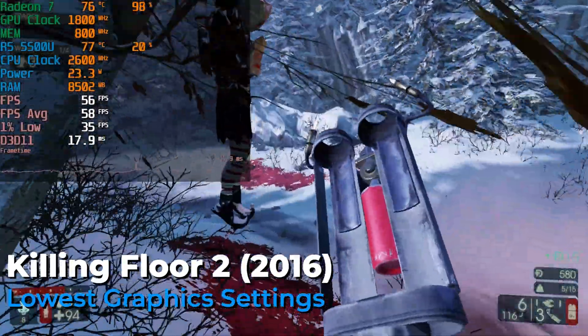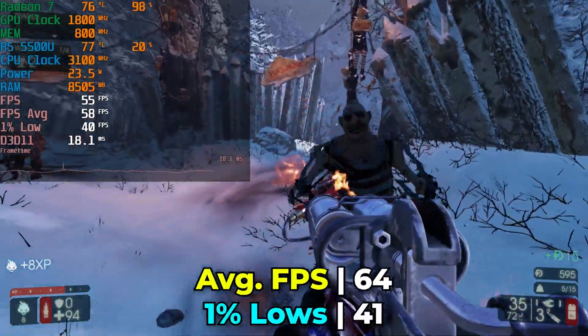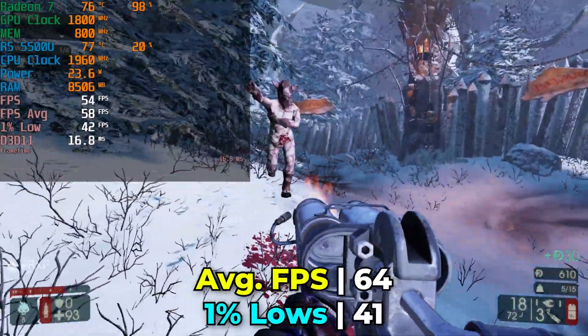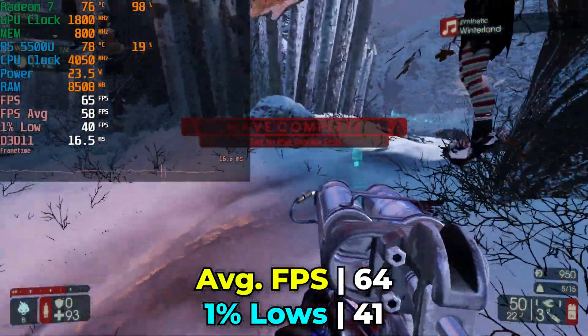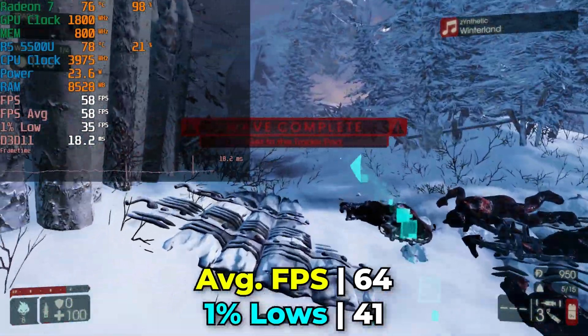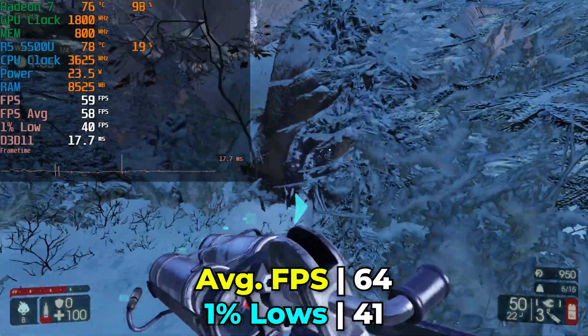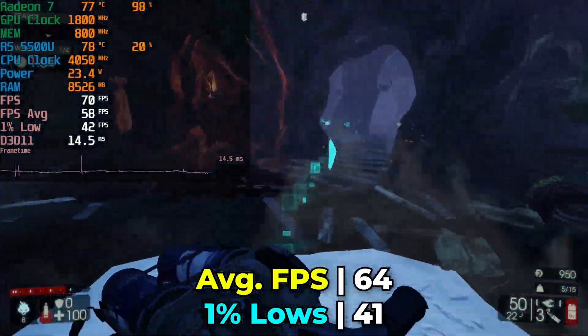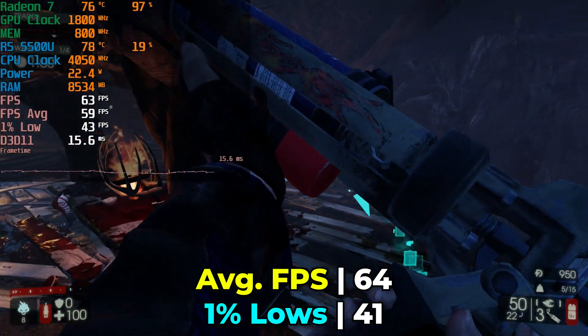A lot of the more popular titles — things like Killing Floor 2, Payday 2, Left 4 Dead 2, Valorant, CSGO, Dota, League of Legends — run more than adequately on here. You're going to have a fantastic time, especially with these lighter esports titles. At the price point we're seeing this, there really isn't anything else from Intel that competes with it in terms of overall price.